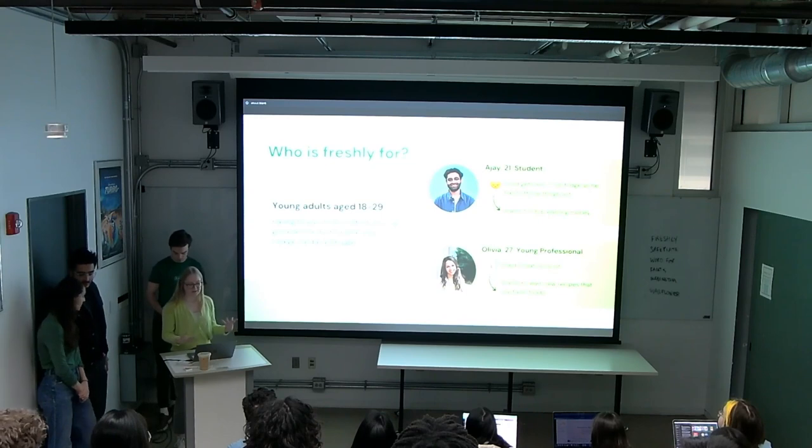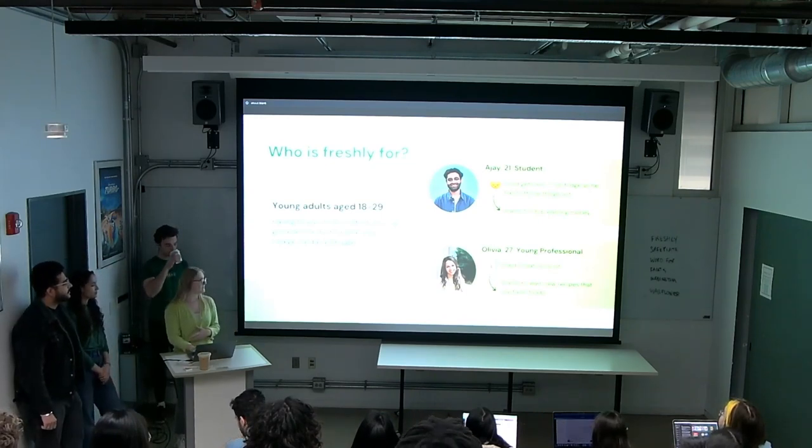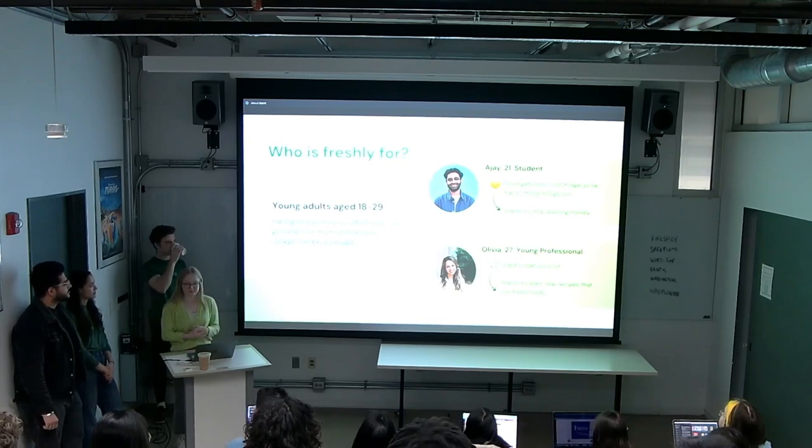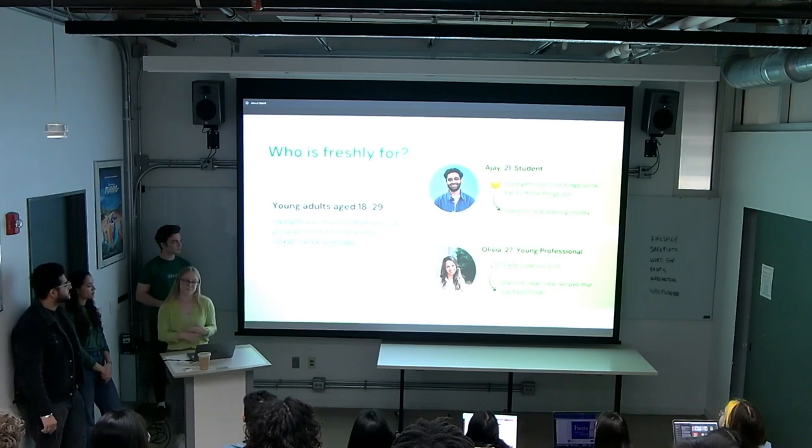Although Freshly could help almost anyone, through surveys and interviews we found that young adults around ages 18 to 29 often struggle the most with maintaining sustainable grocery habits. These people may be living on their own for the first time and struggling to learn how to effectively use and manage the food that they buy.